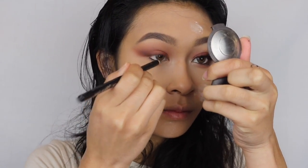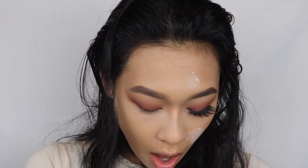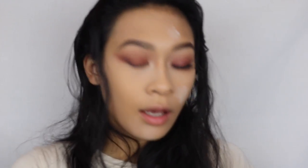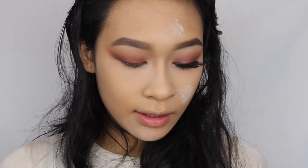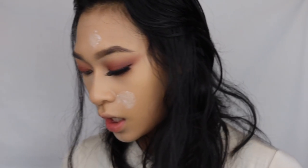Moving on into the lower lash line, I'm going to line my waterline with a black eyeliner. Oh my god - my highlight just fell out! Pause this tutorial.